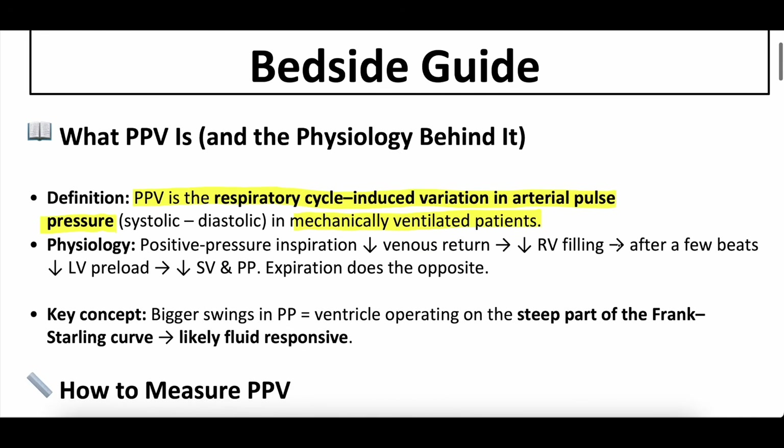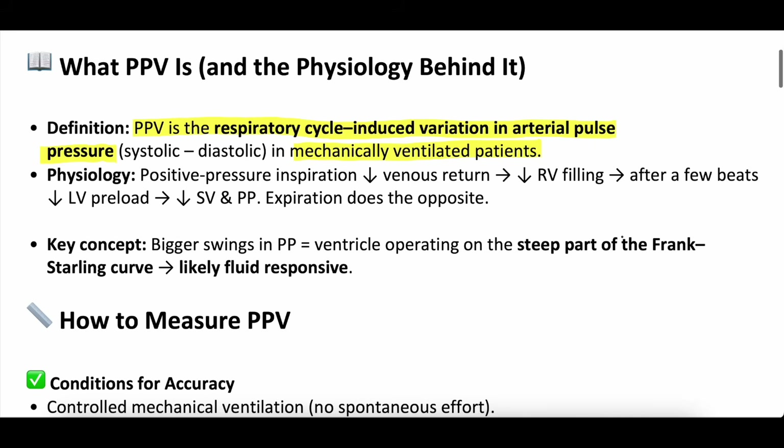Why does this happen? When you get a positive pressure breath — what a ventilator gives you — it increases intrathoracic pressure. That increase in intrathoracic pressure causes compression on the vena cava and decreases the amount of venous return to the right side of the heart. That decreases right ventricular filling. Increased intrathoracic pressure compresses the vena cava, less blood goes to the right side of the heart, and you have decreased right ventricular filling.